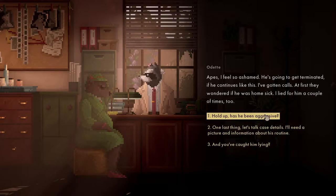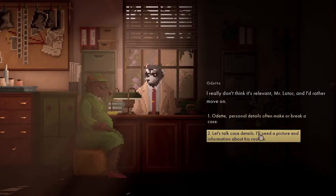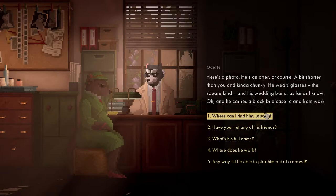I firstly wondered if he was homesick. Has he been aggressive? Don't think it's of relevance. Let's talk case details. So what does he look like? Here's a photo - he's an otter. A bit shorter than you and kind of chunky. He wears glasses, square kind, and his wedding band.